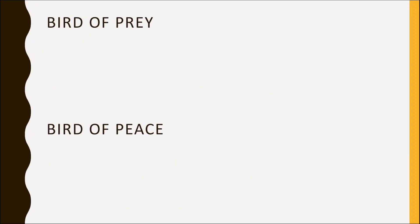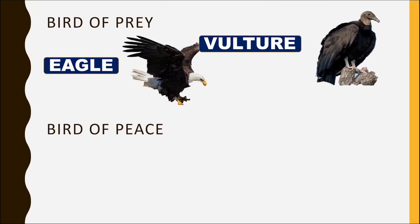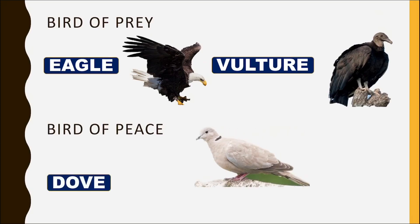Bird of prey? Eagle and vulture. Bird of peace? Dove.